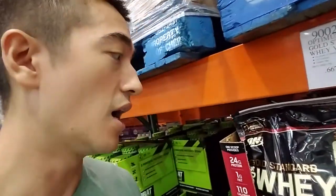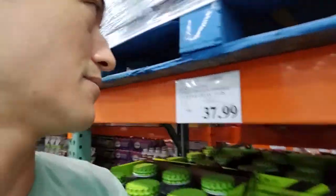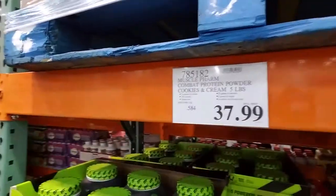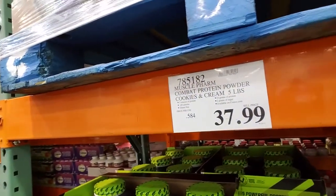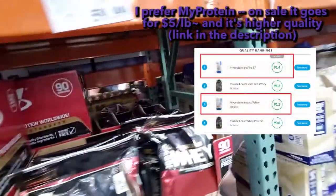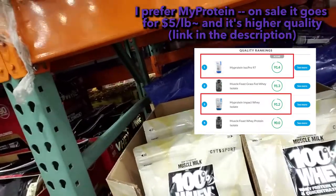I found something interesting here — Costco is selling Optimum Nutrition protein. It's about $10 a pound. ON is a pretty good protein but $10 is very expensive. Just because it's at Costco does not mean it's actually a good deal — you can buy this online when it's on sale for like $6 to $8 a pound, not $10. MusclePharm is actually a low quality protein; it has poor rankings on Labdoor.com and it's still about $7 a pound. And Cytosport is also a pretty low quality one.